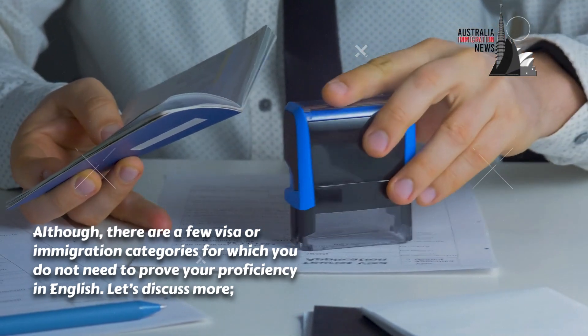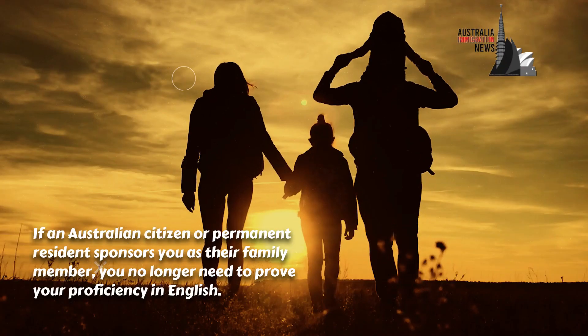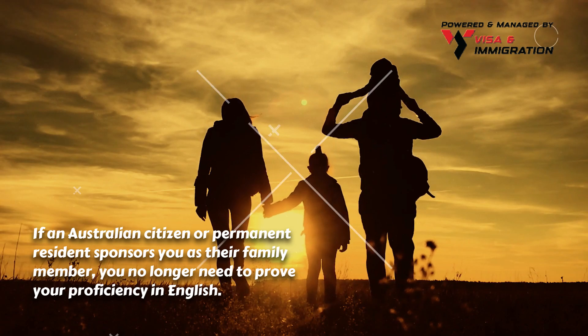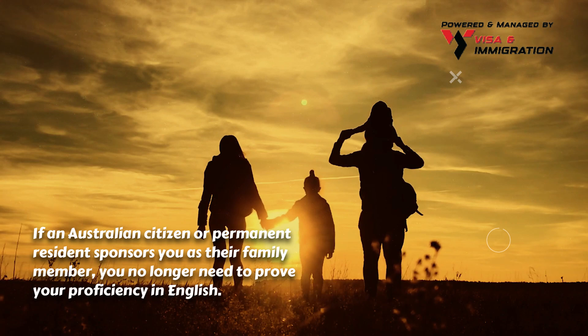Sponsored visa: if an Australian citizen or permanent resident sponsors you as their family member, you no longer need to prove your proficiency in English.